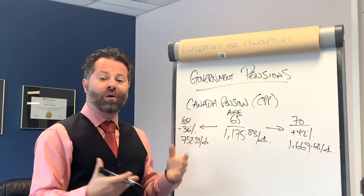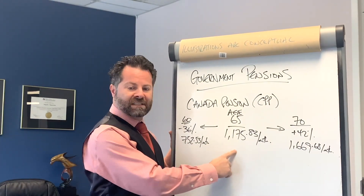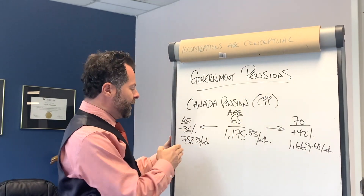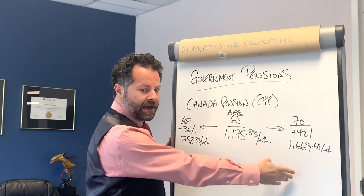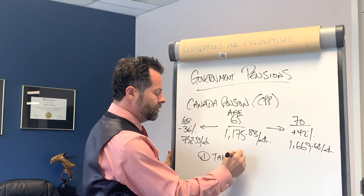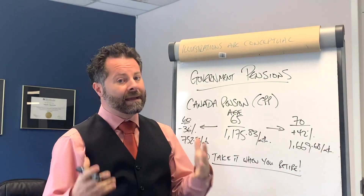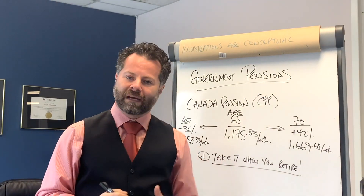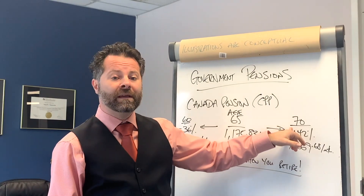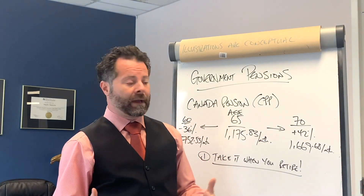The magic question is: when do I take it? It doesn't bump up as you age — your CPP is locked at whatever level you start it. My tip is to take it when you retire: if you retire at 60, take it at 60; at 64, take it at 64. If you're still working at 70, I recommend taking it then because it doesn't get better after that — waiting until 71 or 72 won't increase the amount.